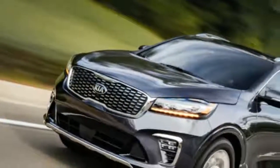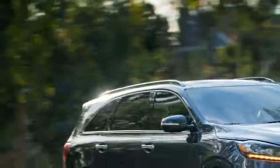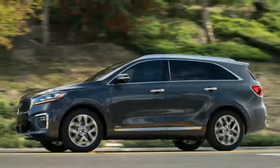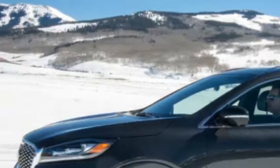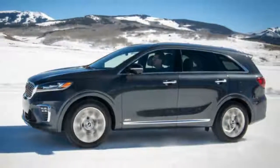2019 Kia Sorrento SXL V6 Quickspin — a handsome refresh. The 2019 Kia Sorrento, plus a brief jaunt around Crested Butte, would be the extent of my seat time in the revised-for-2019 family crossover. But it was enough to shine a light on what's changed — not a lot — and remind that this is still a worthwhile alternative in a pair of midsize sub-segments.